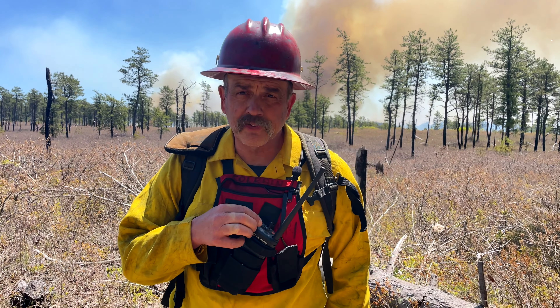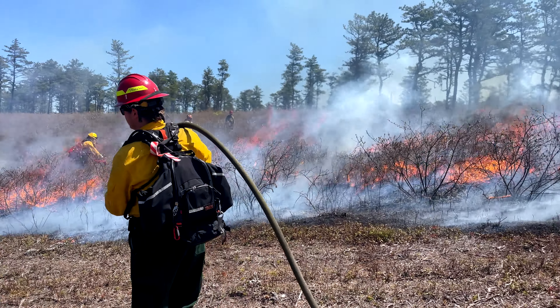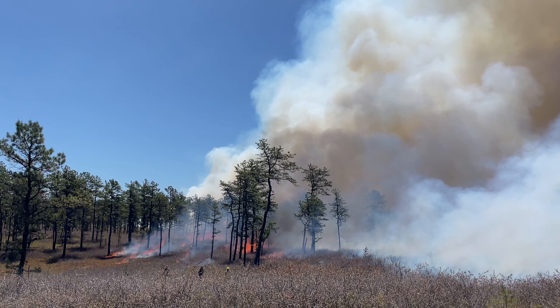We're out here today on Milestandish State Forest in one of our burn units — about 80 acres that we're treating with prescribed fire today for the benefits of reducing hazardous fuel conditions and restoring the Pine Barrens ecosystem.